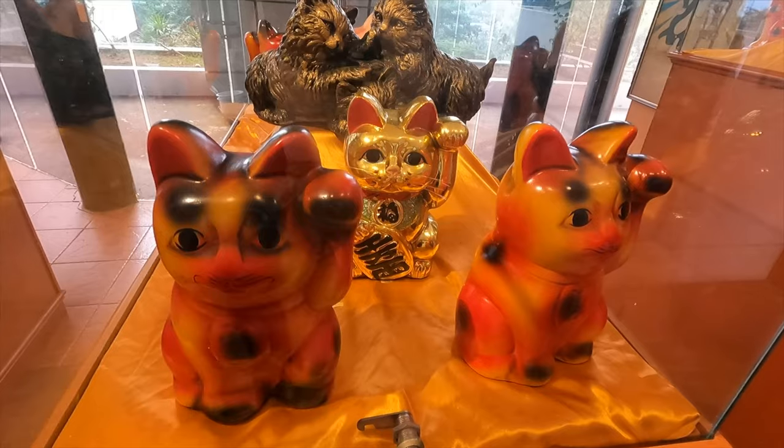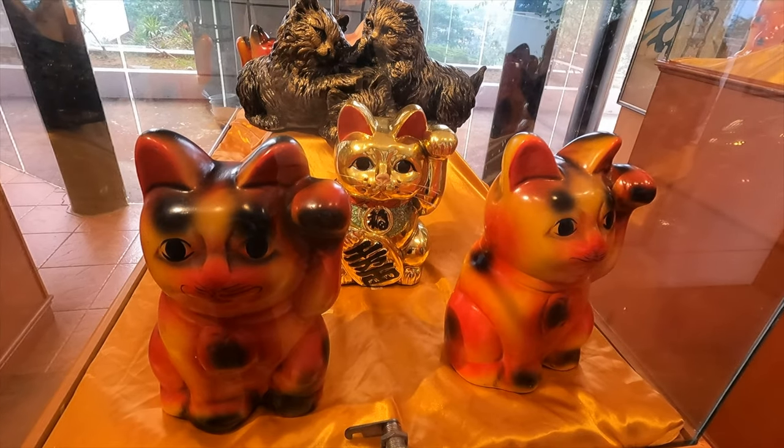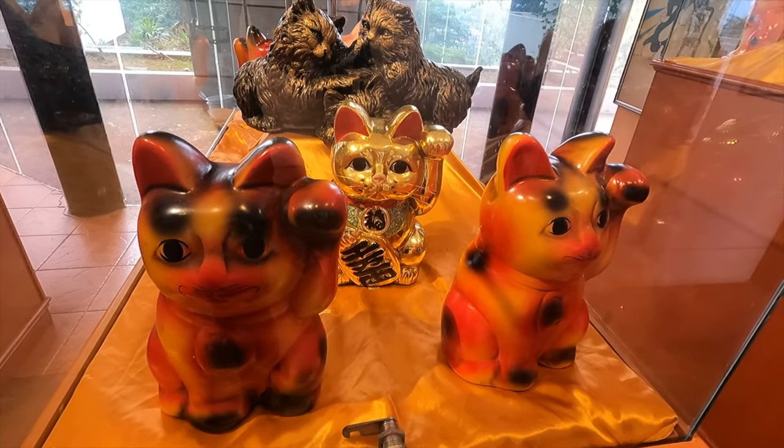You'd think it's just a Chinese store thing, but no. We have seen this cat from Mexico to Peru, to South Africa, to Tanzania — every place in the world has one of these waving cats. My dad had one at his house.